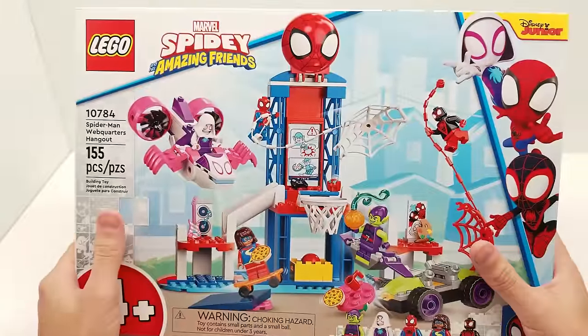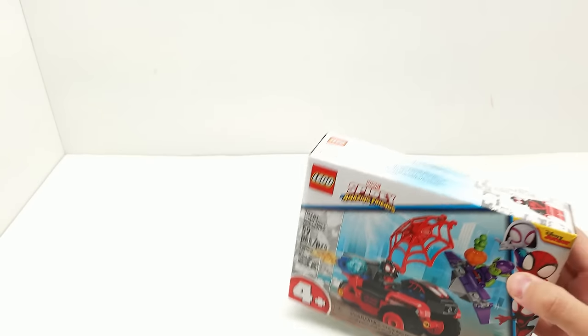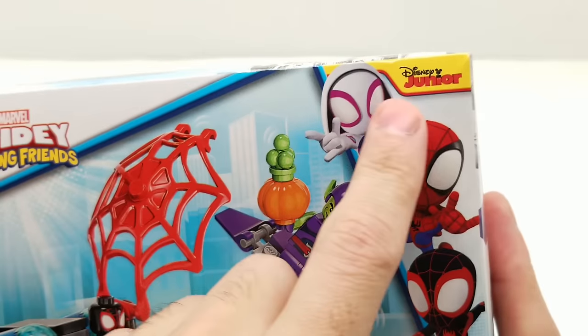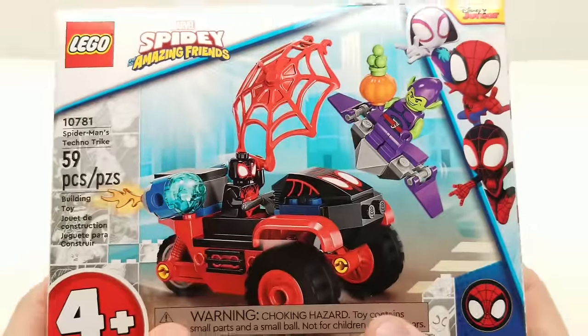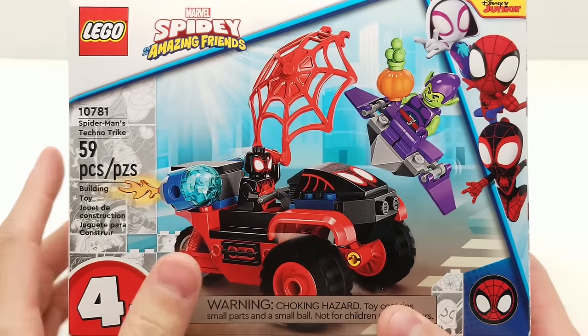Let's jump into our first set: Spider-Man's Techno Trike. The artwork is awesome — this is from the Disney Junior show and we have the Spidey team on the box. The other day I was watching some episodes to get more familiar with the characters. It's cool to have all three spider friends from the spider-verse. Here's Miles — we call him Spin in the show — shooting a web out at Gobby.